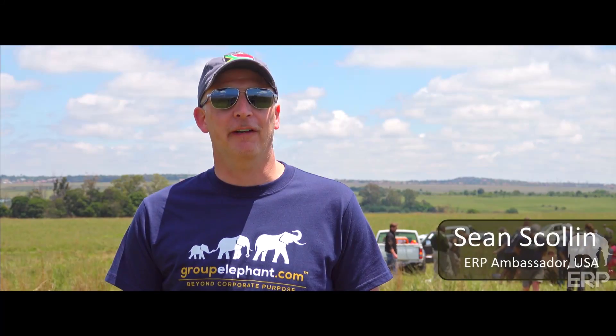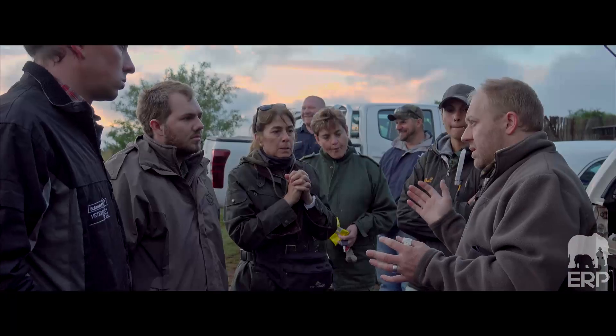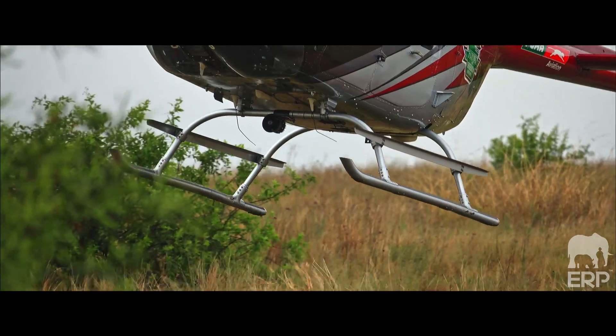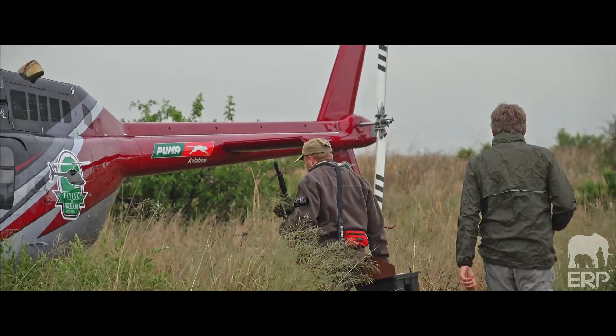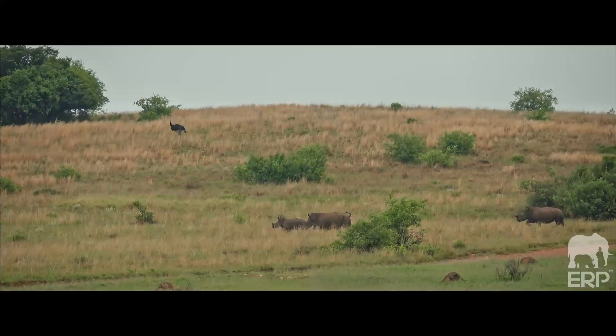I'm very lucky to be here on behalf of my friend Quinton in South Africa near Pretoria, in the largest urban reserve in the country I believe. He's taken us out here to dehorn some rhinos to protect them from poachers. It's a fascinating experience, something that we don't get to see a lot in the States, and we understand the significance of the endangeredness of the species but we don't really get to see it up close.